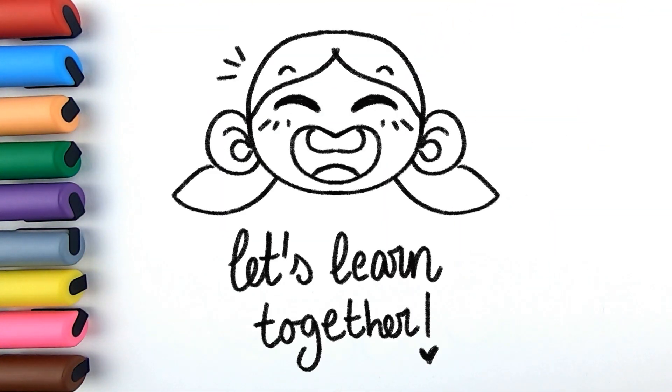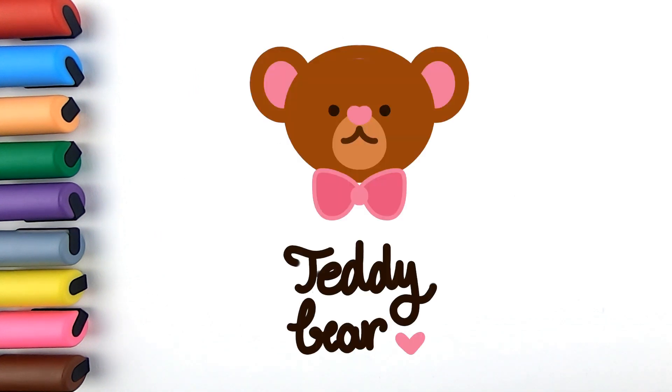Hi, family! How are you today? Are you ready to draw? Today we are going to draw a teddy bear. Bears are so cute! Don't you love them? So, let's start!